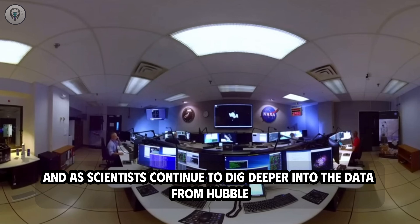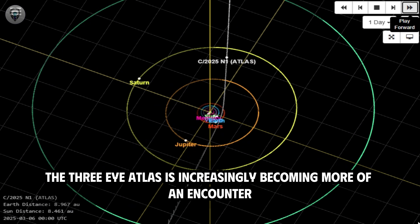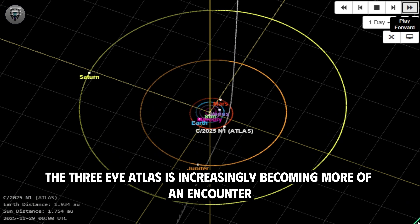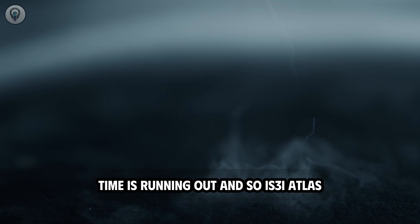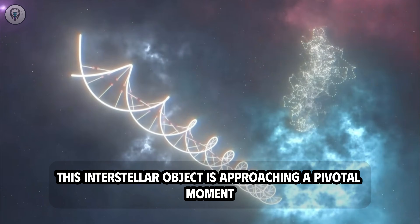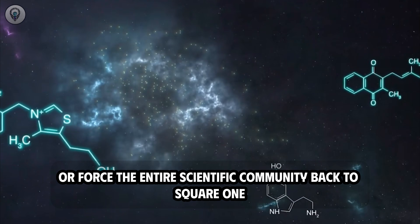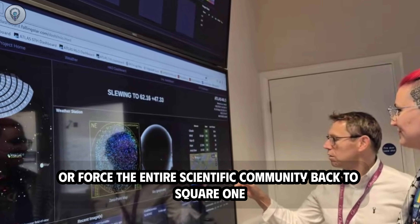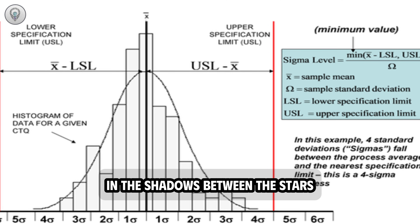As scientists continue to dig deeper into data from Hubble and upcoming observations, 3i Atlas is increasingly becoming more of an encounter than a serendipitous discovery. Time is running out. This interstellar object is approaching a pivotal moment — one that could confirm our boldest hypotheses or force the entire scientific community back to square one, confronting an even bigger question about what truly is drifting silently in the shadows between the stars.